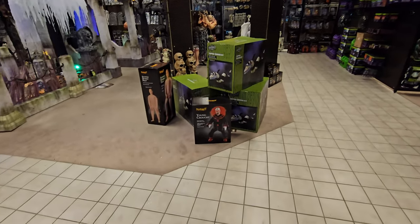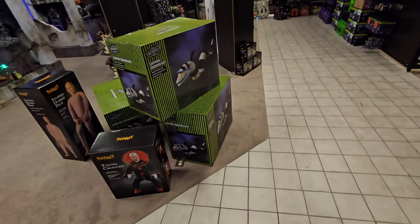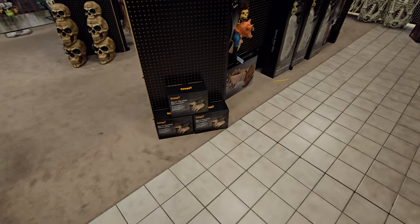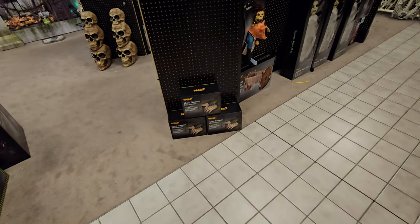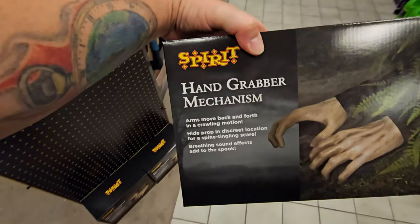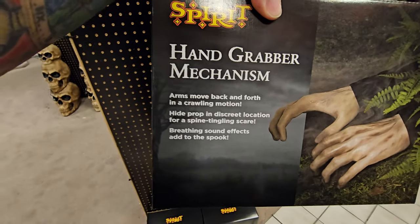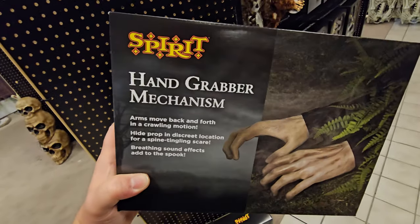We have some things on the floor for sale. They actually have a young Crouchy right here. Sandworm Groundbreaker — they have three of them — and The Widow. The Hand Grabber Mechanisms: arms move back and forth in a crawling motion. Hide the prop in a discreet location for a spine-tingling scare. Breathing sound effects add to the spook. Those are very cool.